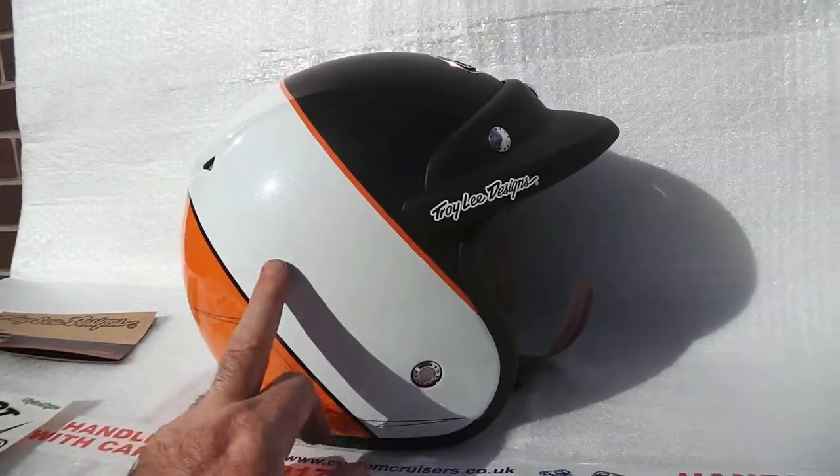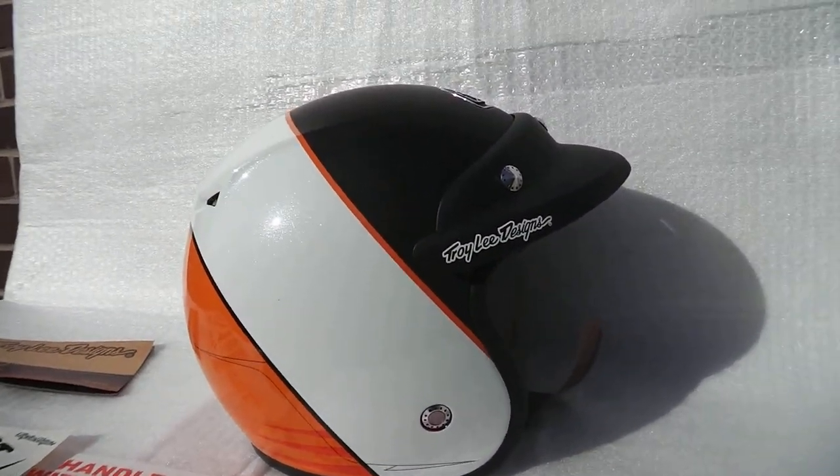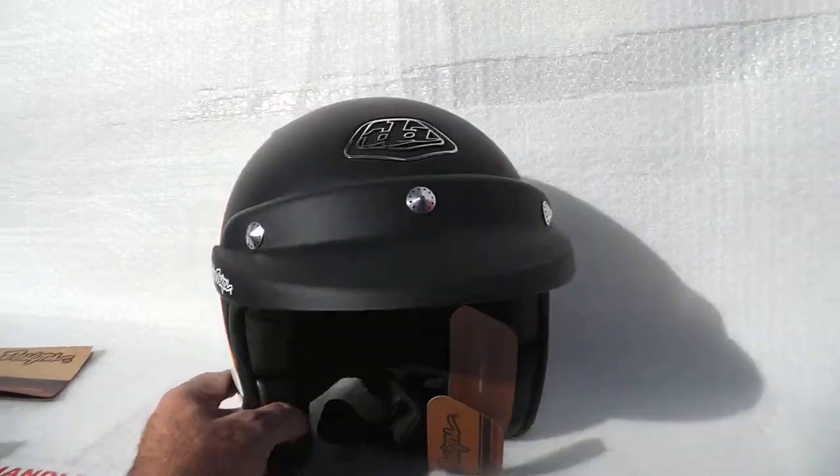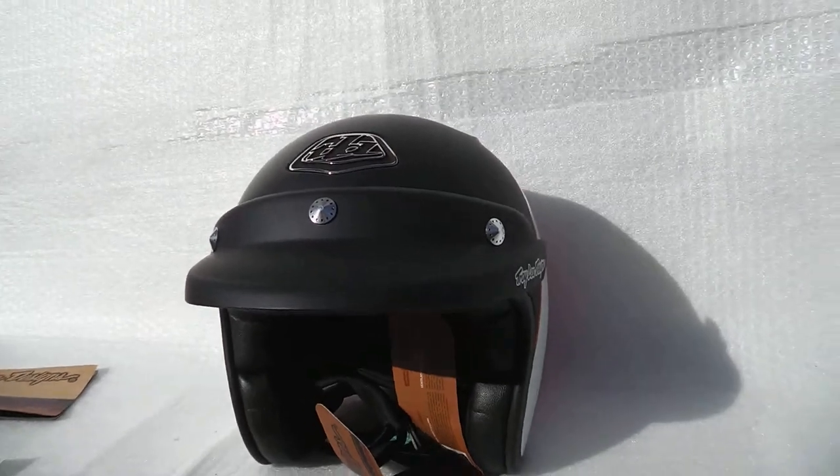It's a beautiful white metallic and orange metallic, as you can see, designed by Troy Lee. This is actually carbon composite — a very, very lightweight helmet.